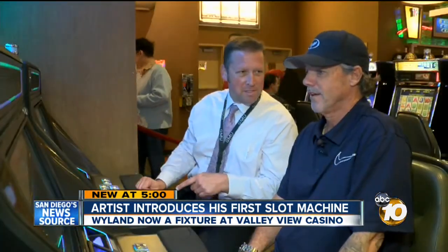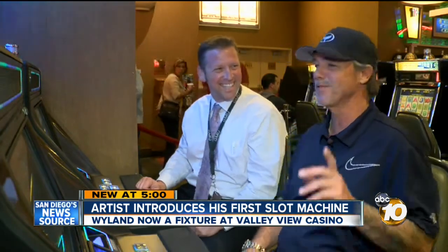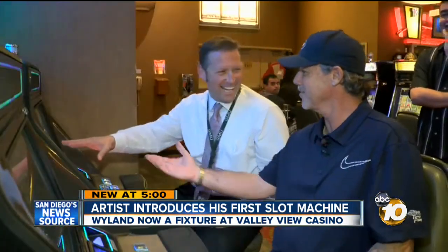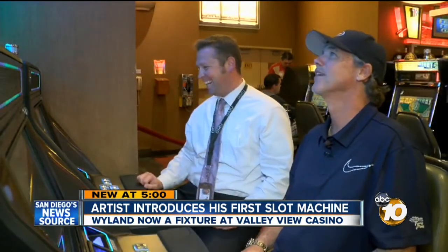Were you a gambler before this? I'm not a big gambler, but with the new Weiland slot machine, I could be. At Valley View Casino — I think you just won. Joe Little, 10 News. That's why Joe didn't come back — kept his winnings. Weiland has painted more than 100 murals on buildings all around the world since the 80s. He also hosts his own television show and owns galleries all across the United States.